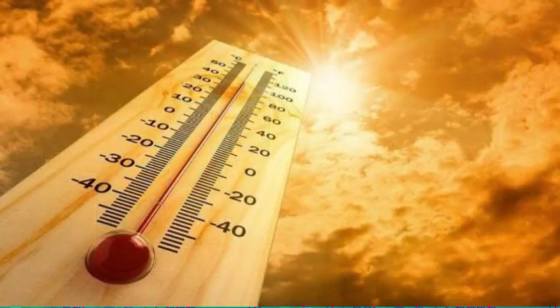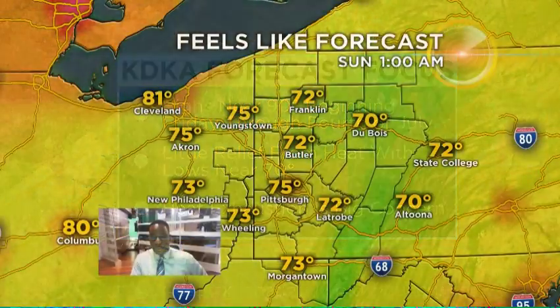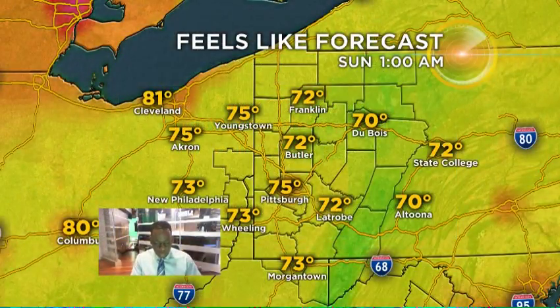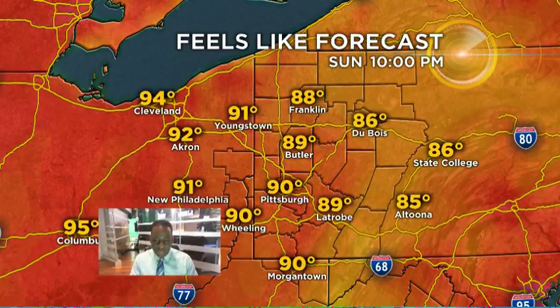For today, 80 degrees is your expected high temperature — it's going to be plenty hot. Highs near 90 beginning on Friday, and that lasts all the way through the 4th of July. We're looking at feels-like temperatures right at 100 degrees as we're heading into Friday, and then Sunday and Monday we're looking at those temperatures as well.